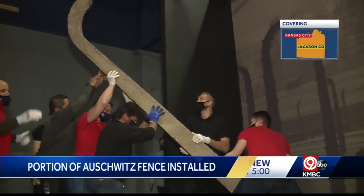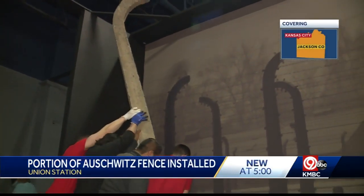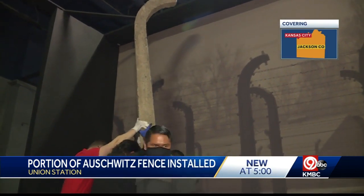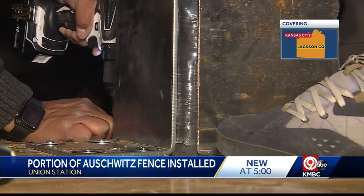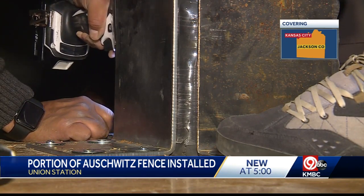A piece of history has been installed at Union Station today. The first artifact in the highly anticipated Holocaust exhibit on Auschwitz went in. It is a section of the concrete and wire fence used to keep people from escaping the Nazi concentration camp. The historic and imposing post stands more than 13 feet tall. High voltage electric and barbed wire guaranteed their effectiveness,